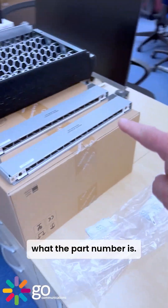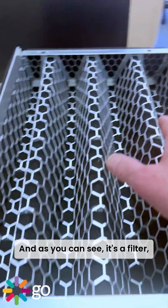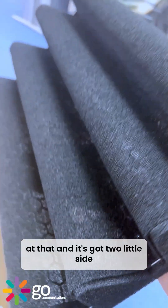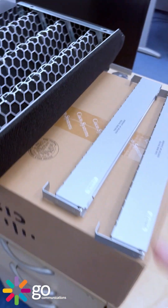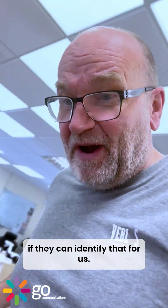Can any of you guess what that is? We need to work out what the part number is. As you can see it's a filter, quite an elaborate one — look at that — and it's got two little side filters as well. One of the guys is going to see if they can identify it for us.